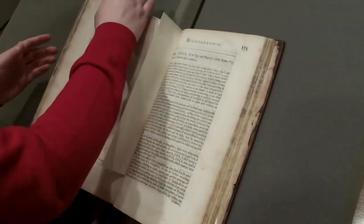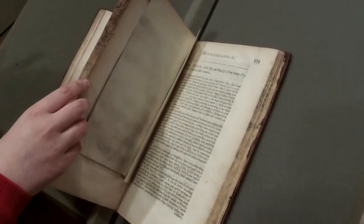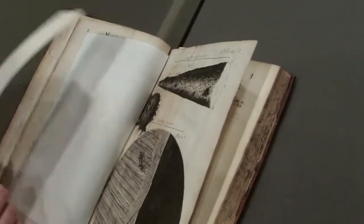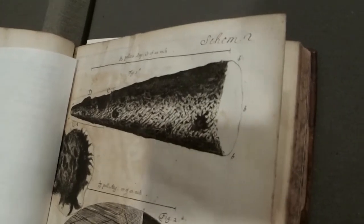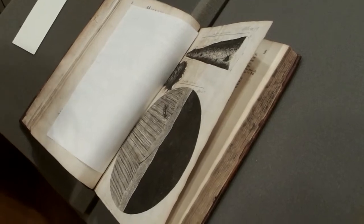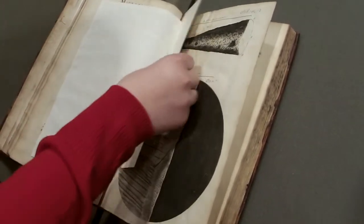In addition to showing biological items such as plants or insects, Robert Hooke also studied inanimate objects under the microscope. These are man-made items such as razors or, in this illustration, a needle when viewed under a microscope. This was to show the difference between purposely produced items and natural organisms.